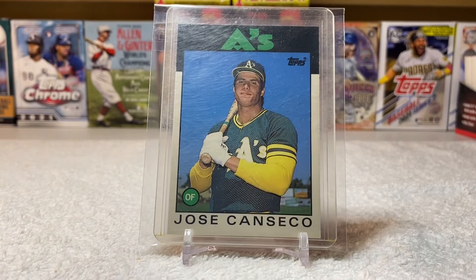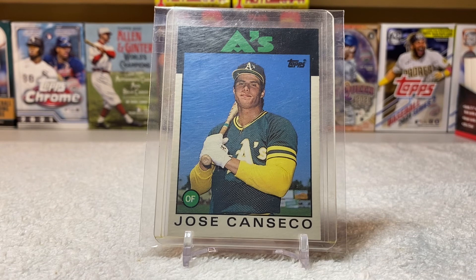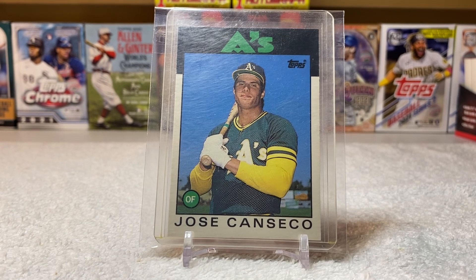Yeah, 1986 Topps Traded Jose Canseco — this is a big one for any Canseco fan. And of course it's a rated rookie. We picked it up two weeks ago, and it is awesome. That is it — hope you enjoyed the show off video. 1986 Topps Traded Jose Canseco, that's it. Click what you like.